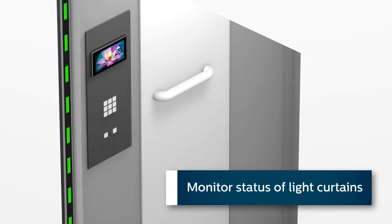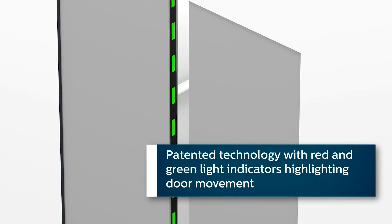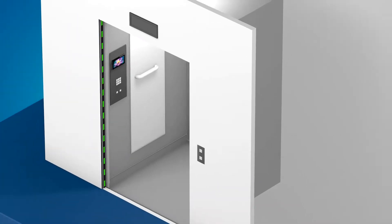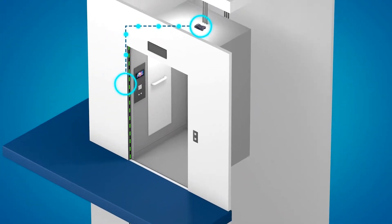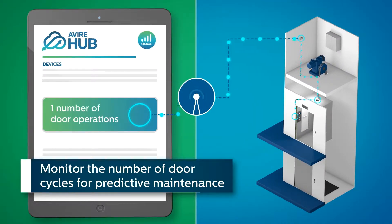Monitor the status of light curtains. Patented technology with red and green light indicators highlights door movement. Monitor the number of door cycles for predictive maintenance.